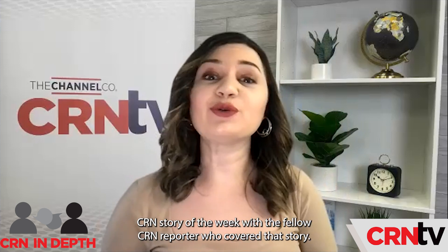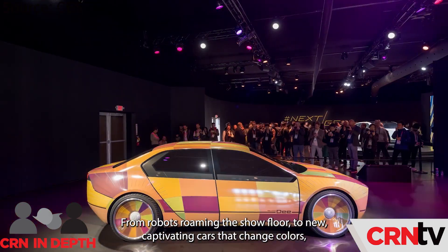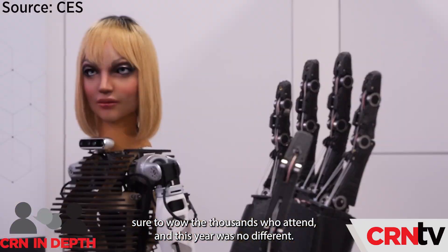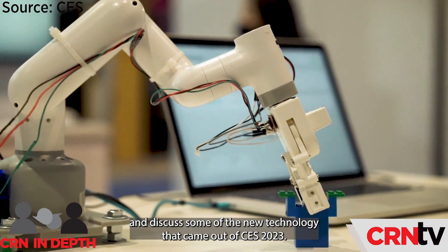Hi, everyone. Welcome to CRN In Depth. I'm your host, Rachel Espaillat. In this weekly series, we dive into the biggest CRN story of the week with the fellow CRN reporter who covered that story. From robots roaming the show floor to new captivating cars that change colors, CES is always sure to wow the thousands who attend, and this year was no different. In this week's episode, we have Assistant News Editor Mark Horanis to discuss some of the new technology that came out of CES 2023.